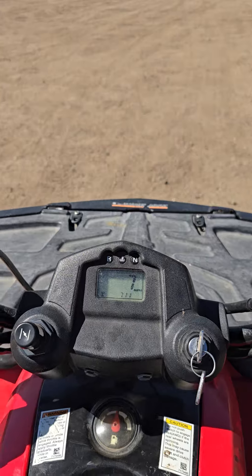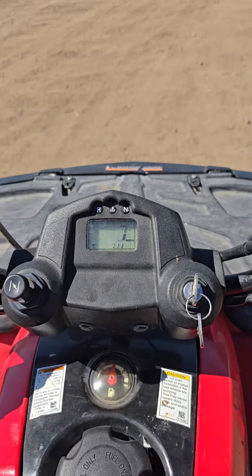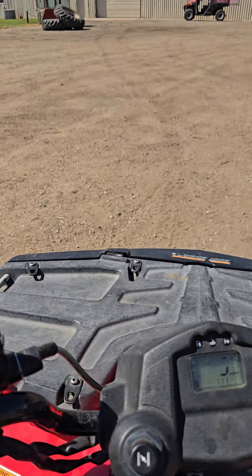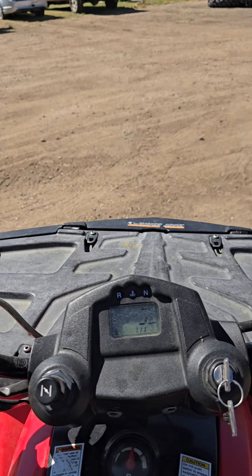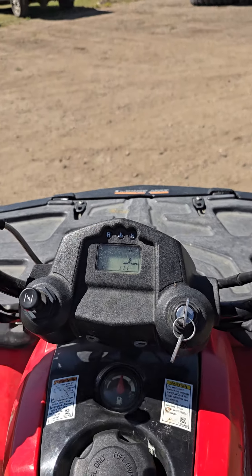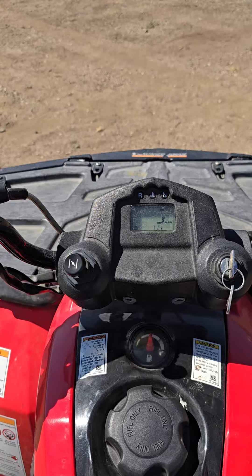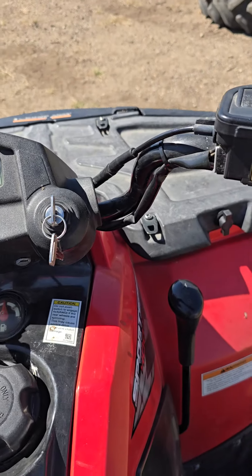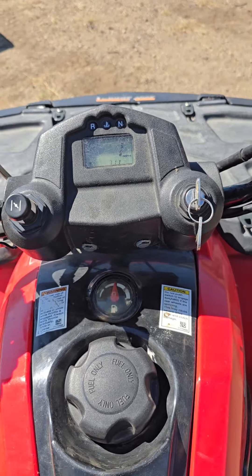I just wanted to show you it does run, it does drive. If you want to see it and hear it run in person, stop by our building on Monday or Tuesday the 9th and 10th from 10 to 5 and take a look at it. Otherwise, do your bidding online — sells no reserve to the highest bidder and seems to run and drive good. Thanks for looking at it, good luck!